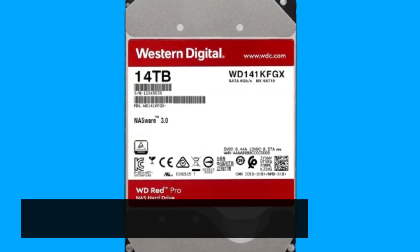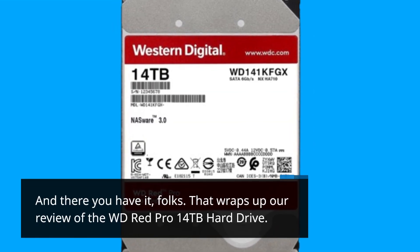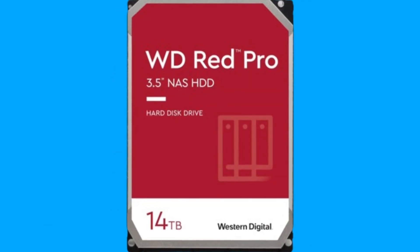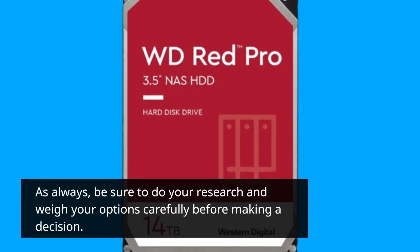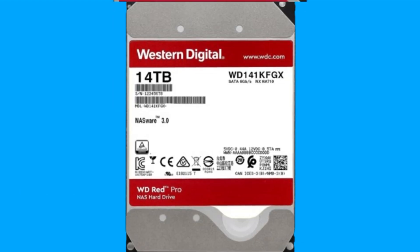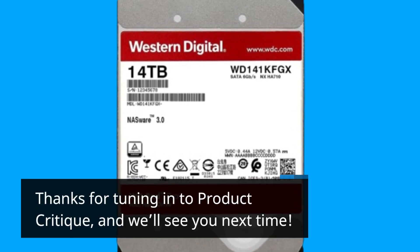And there you have it, folks. That wraps up our review of the WD-RED Pro 14TB hard drive. As always, be sure to do your research and weigh your options carefully before making a decision. Thanks for tuning in to Product Critique, and we'll see you next time.